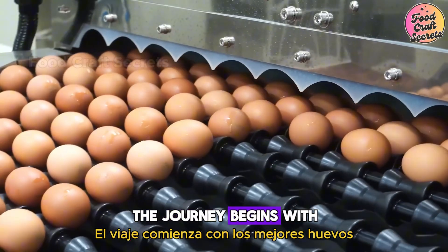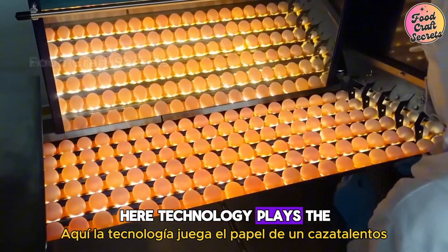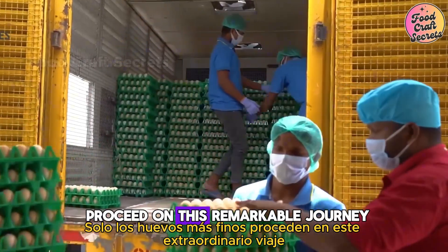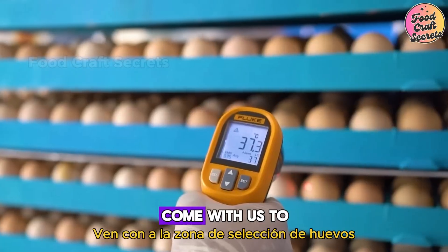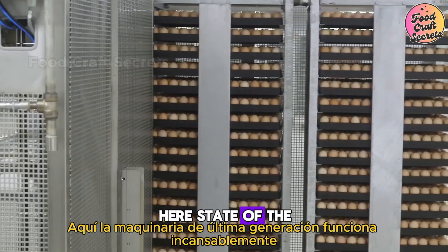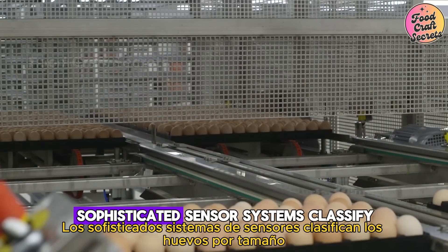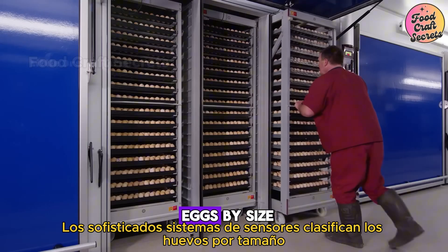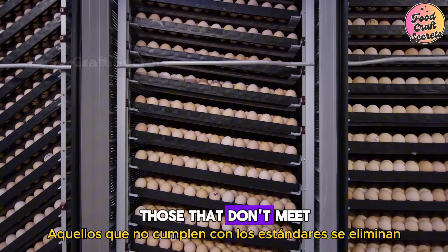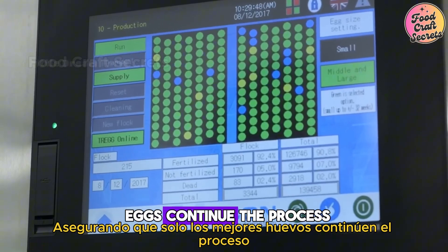The journey begins with the very best eggs. Here, technology plays the role of a talent scout — only the finest eggs proceed on this remarkable journey. Come with us to the egg selection area, where state-of-the-art machinery operates tirelessly. Sophisticated sensor systems classify eggs by size, shape, and quality. Those that don't meet the standards are removed, ensuring only the best eggs continue the process.